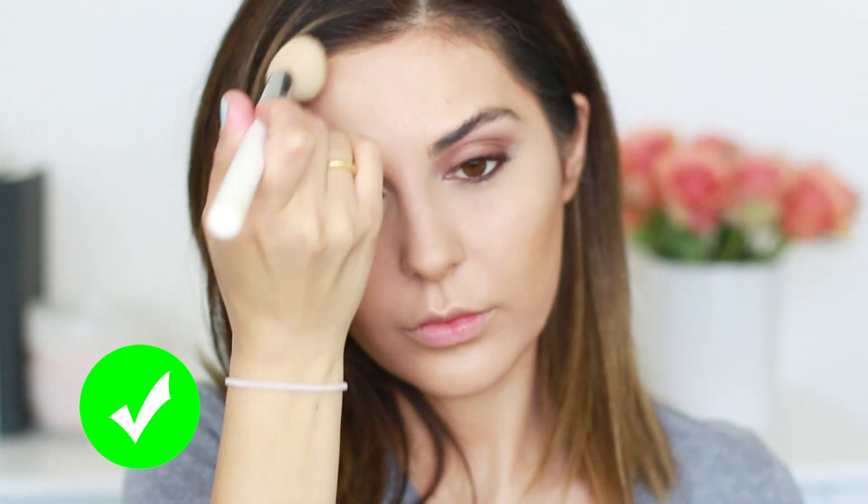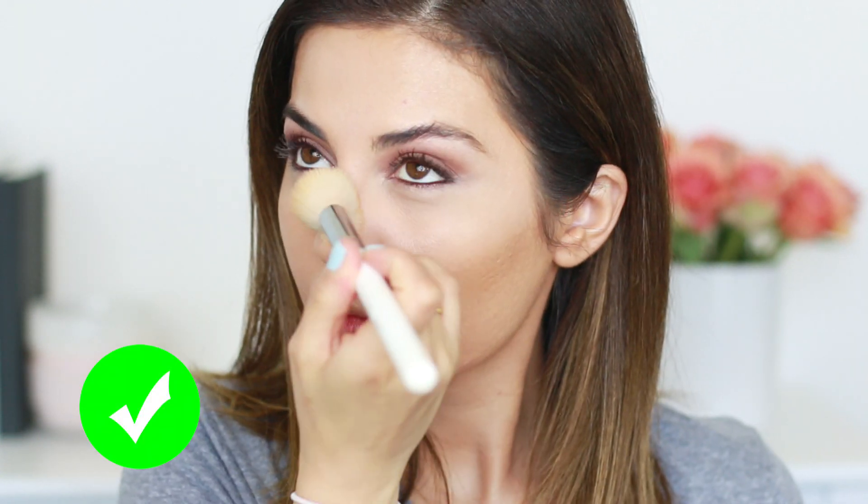Last but not least — baking. Baking is really important to make sure your contour and highlight doesn't move throughout the day, especially when using cream products. Basically, you're setting everything in place and pushing the product into your skin so it lasts. Don't go in with a ton of powder right off the bat — we often see before shots of people heavily baking, but too much powder can really accentuate fine lines and wrinkles and make everything look more dramatic. Just use a little bit at a time.